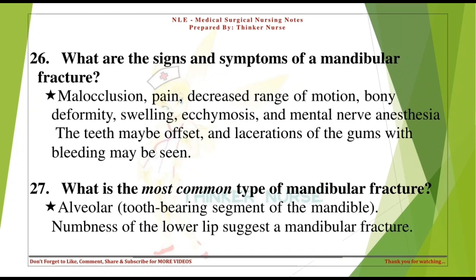What are the signs and symptoms of a mandibular fracture? Malocclusion, pain, decreased range of motion, bony deformity, swelling, ecchymosis, and mental nerve anesthesia. The teeth may be offset, and lacerations of the gums with bleeding may be seen.